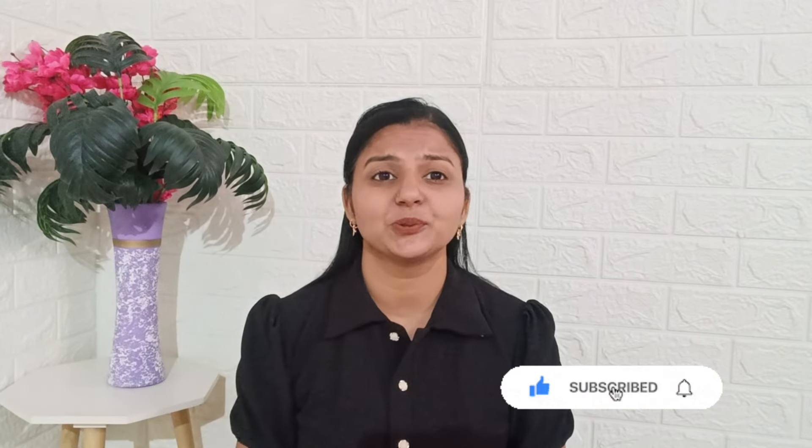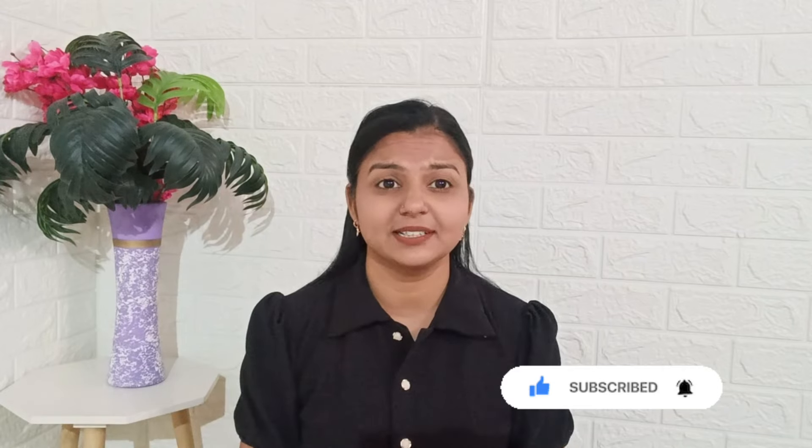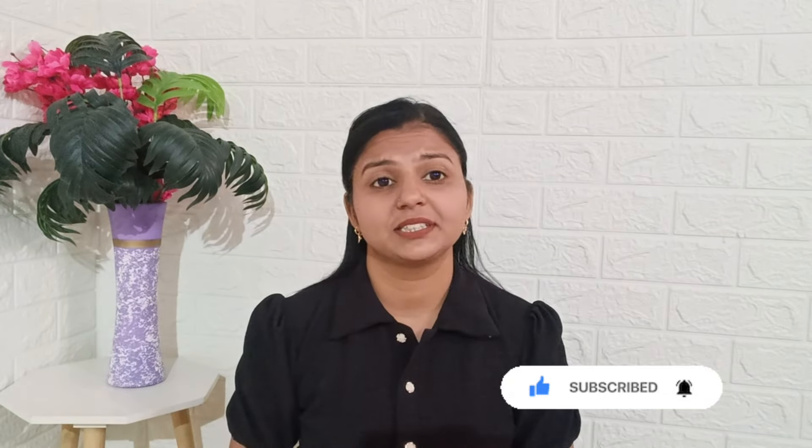Hello everyone, welcome or welcome back to my YouTube channel. I hope you all are fine. So you already read the title. This video is all about a Myntra Sweaters Haul. Winters have already started and I am so excited to shoot this video. By the way, this is my first Winters Sweaters Haul video of this season. I have ordered many cute Pinterest sweaters from Myntra and that too in a very affordable range.